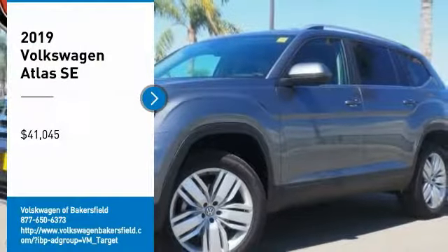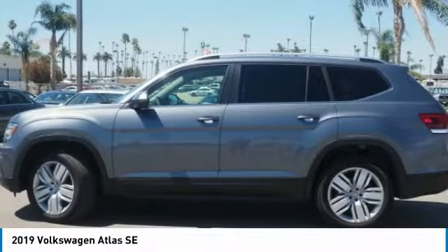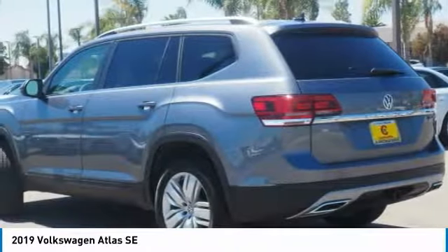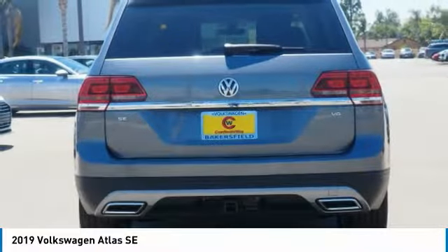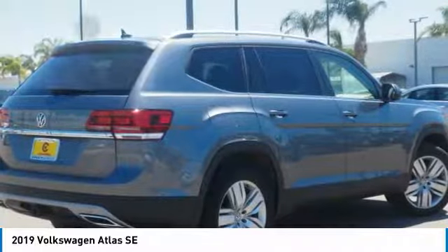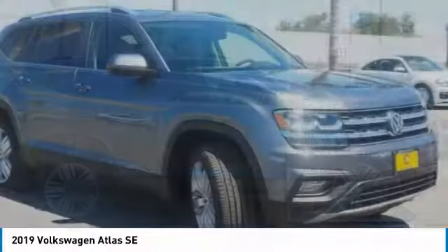Take a ride in the 2019 Atlas. The Volkswagen Atlas provides you all the flexibility you'd expect from a crossover vehicle with three rows of seating. The Atlas also features the latest in audio and safety technologies and is priced below $45,000. Here are some of this vehicle's great options.